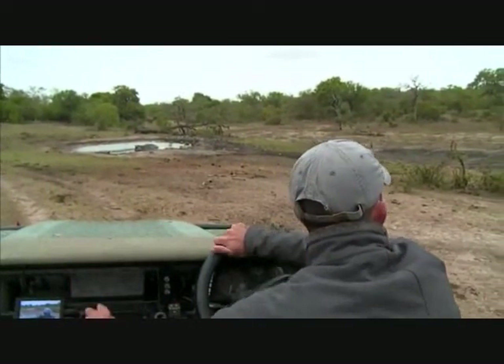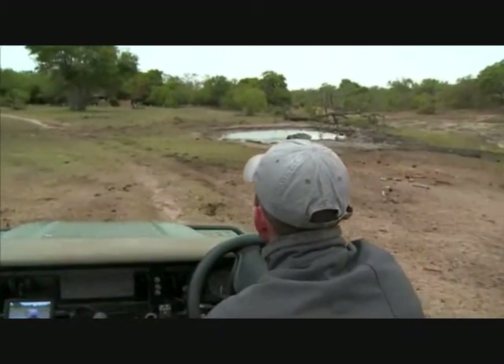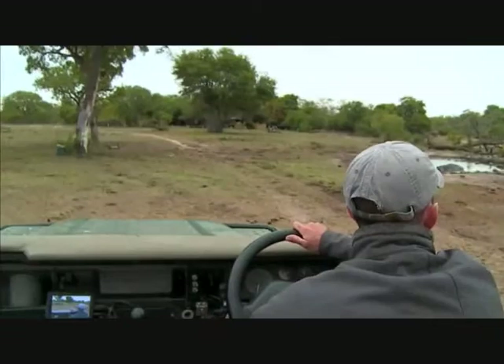But there is a hippopotamus in front of us, and I'm going to stop here and turn off and see if we can't hear the woodland kingfisher.